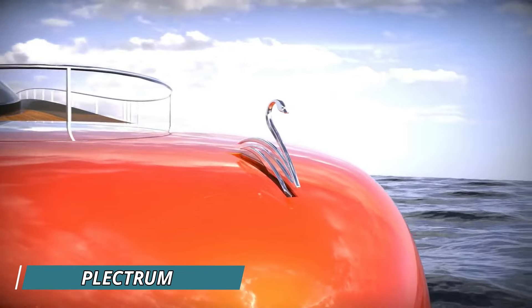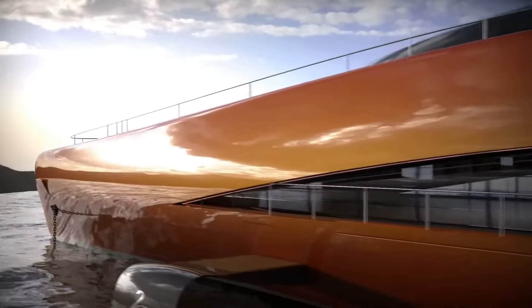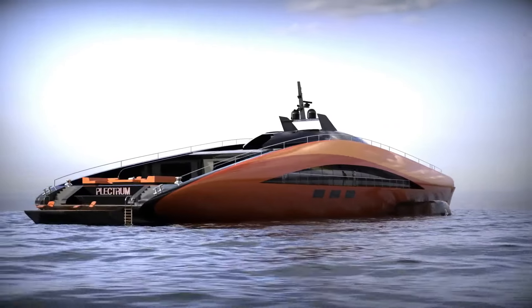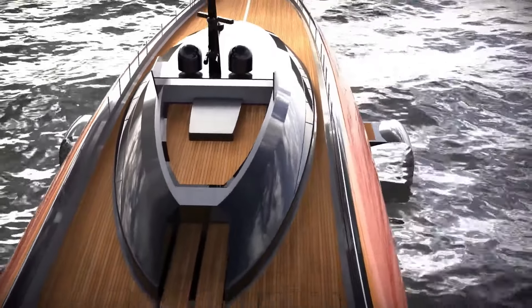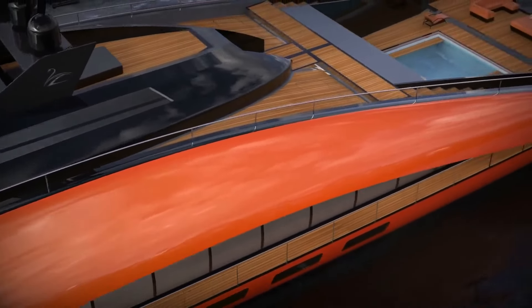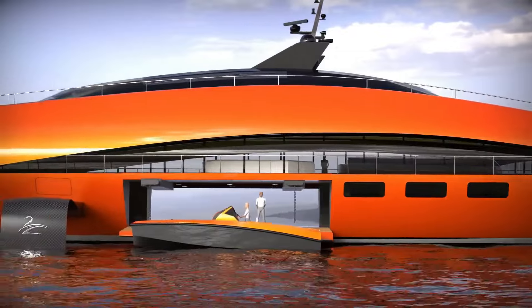Check out the latest projects from the creative minds at Lazzarini. In 2023, they made waves with their proposal for a hydrogen-powered superyacht capable of generating 15,000 horsepower. This luxurious 74-meter-long yacht can reach speeds of up to 139 kilometers per hour thanks to its carbon fiber hull and movable hydrofoils.